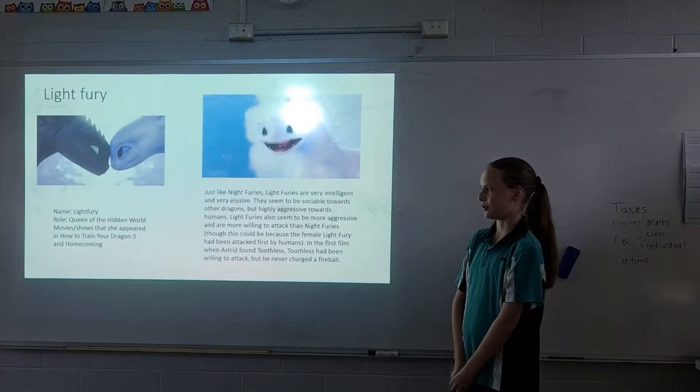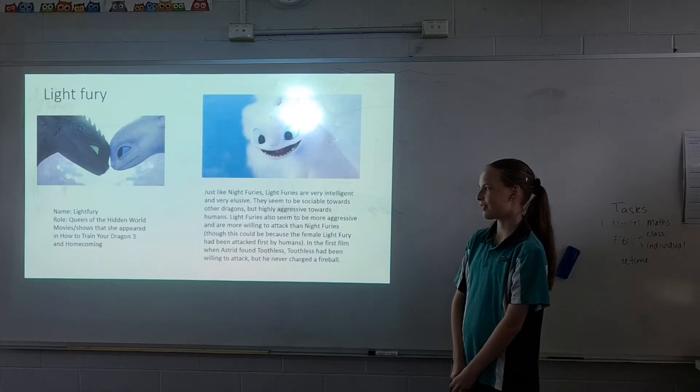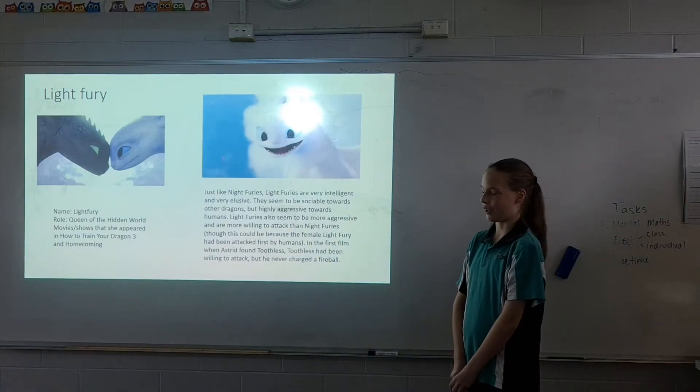Name: Light Fury. Role: Queen of the Hidden World. Movies and shows she appeared in: How to Train Your Dragon 3 and Homecoming.